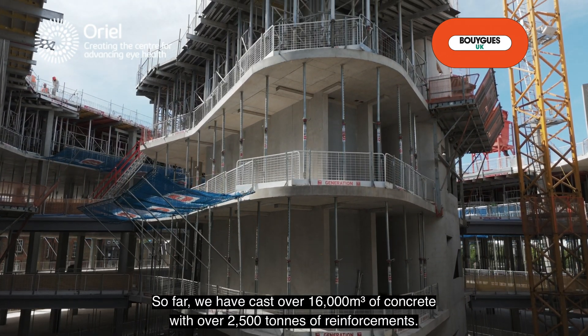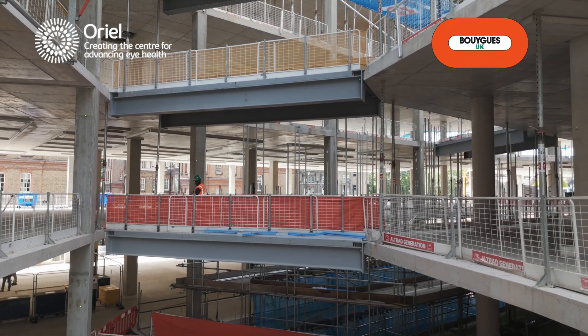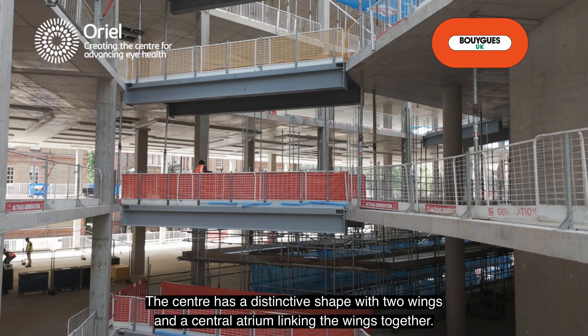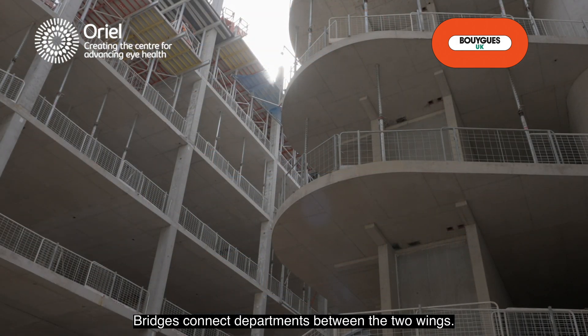So far we have cast over 16,000 cubic metres of concrete with over 2,500 tonnes of reinforcements. The centre has a distinctive shape with two wings and a central atrium linking the wings together, and bridges connect departments between the two wings.